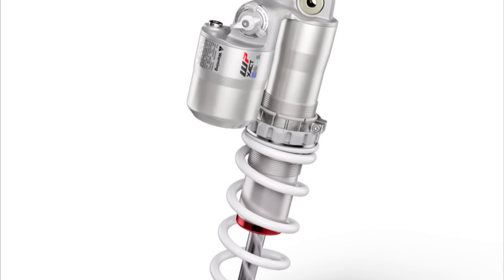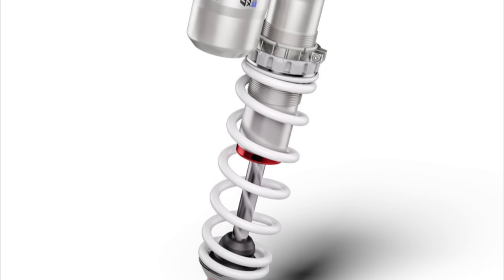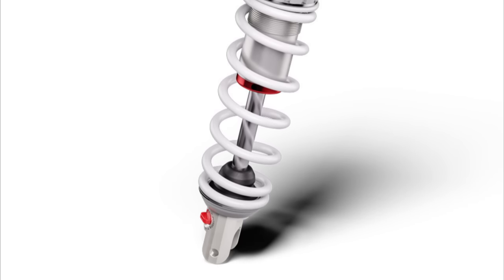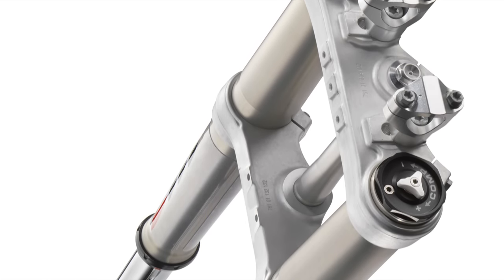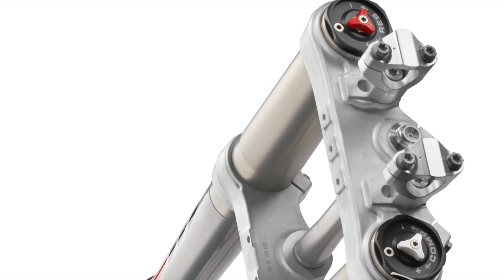One of the changes is also on the shock absorber clickers. You will finally be able to adjust the compression and rebound with your fingers — you will not need additional tools. KTM has been using this method on the front forks for many years and it turned out to be very useful. Finally, they applied it to the rear shock absorber as well. You no longer have to take a tool out of your bag; you can just stop and adjust the clicks in a few seconds.